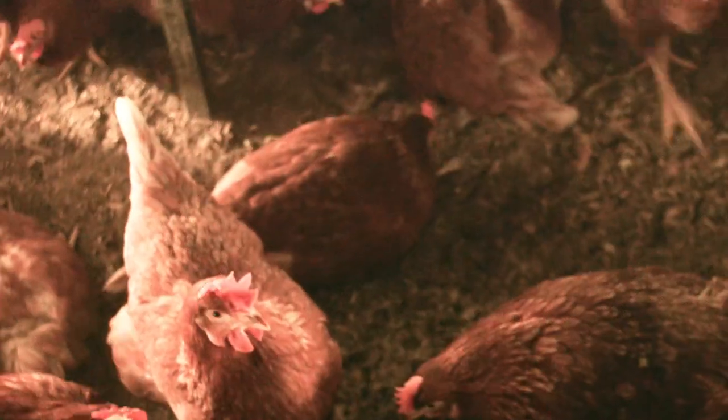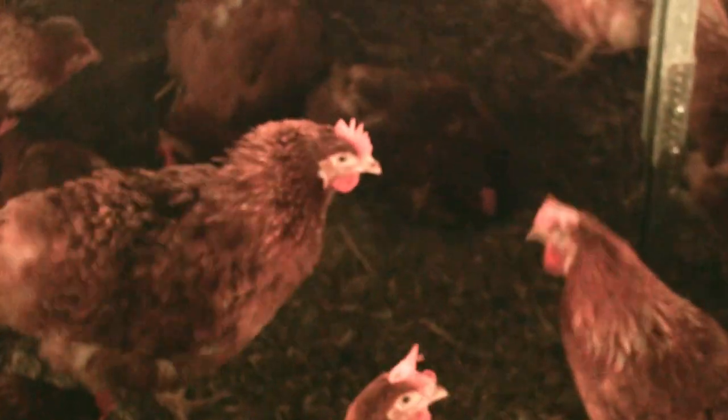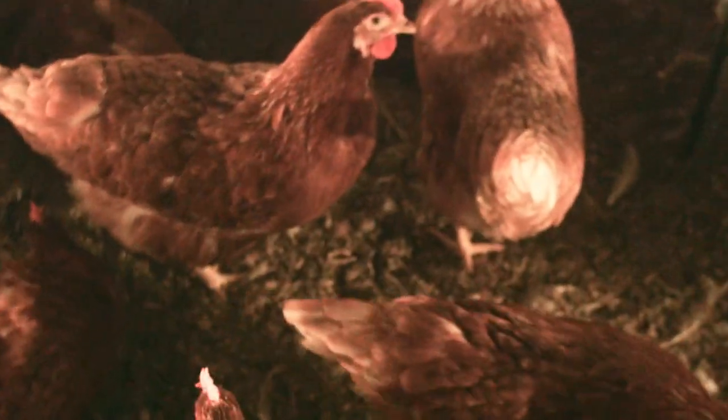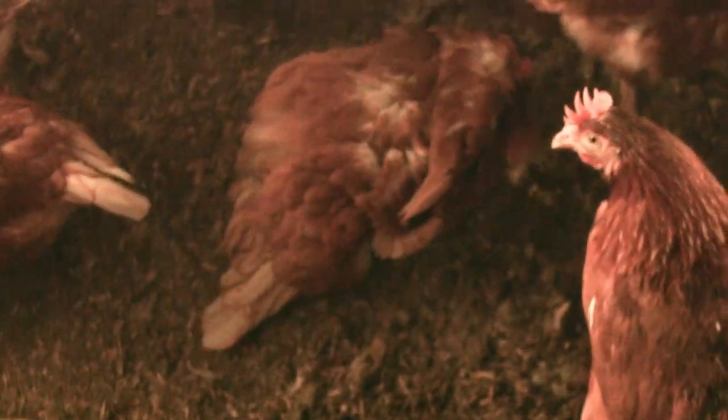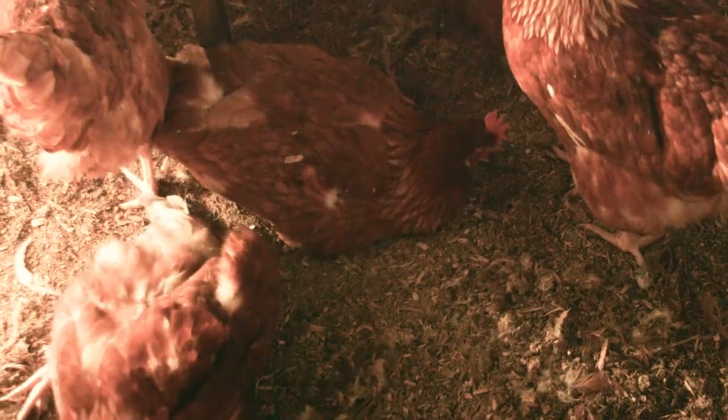The scratch area — the litter area — has heated concrete underneath. That provides heat in the winter time, but it also keeps the manure dry. That's why you see it in this nice dry fluffy state, which is a major health factor for the hen. Wet manure in their environment is a health risk; dry manure is a safe environment.